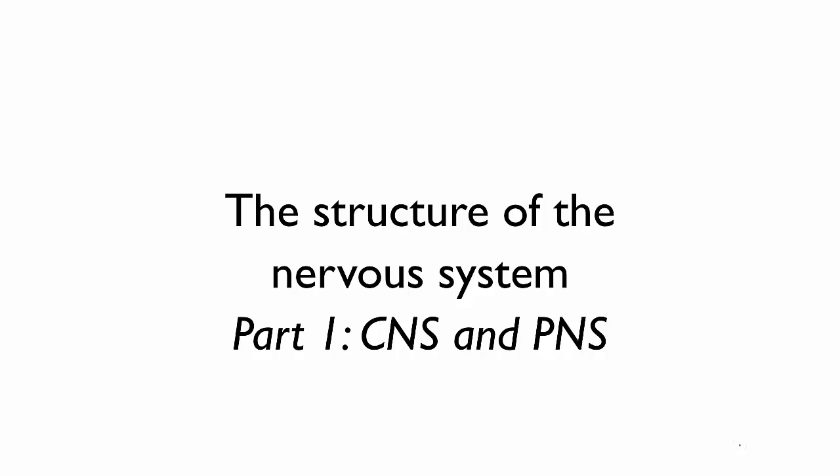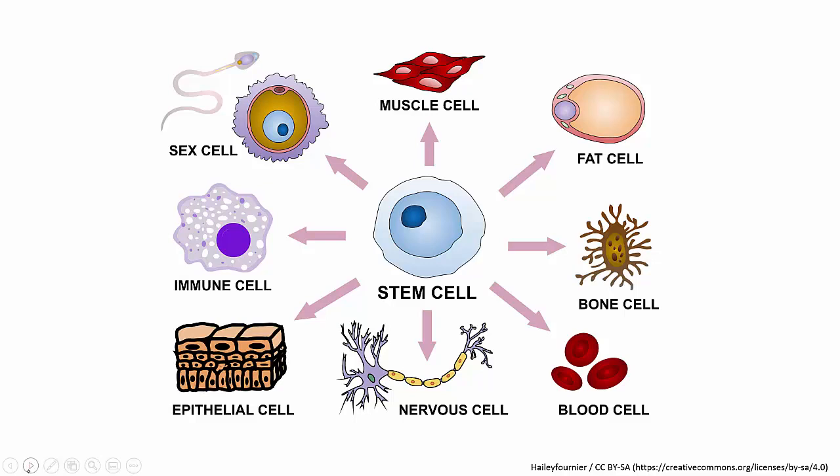All animals have nervous systems. The specialised cells that make up a nervous system are nerve cells, or neurons. They're able to conduct an electrical signal from one to another, passing information quickly from one part of the body to another. We'll talk about neurons specifically in a later video. For now, we're going to look at the overall structure of the nervous system.